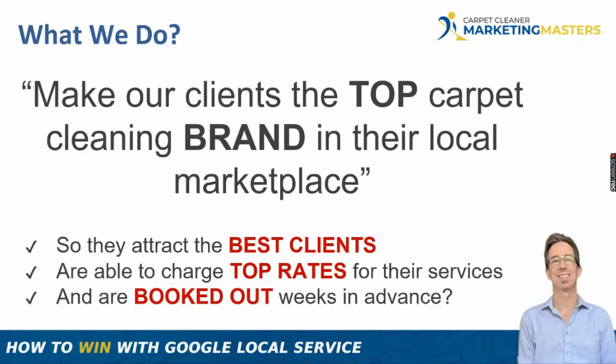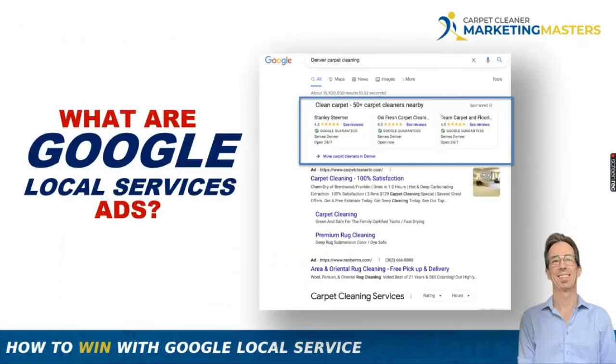So what are Google Local Service Ads? Here's the story I've heard: Google was watching companies like Home Advisor, Angie's List, Yelp, and Thumbtack rank in organic and paid algorithms to generate leads in categories like carpet cleaning, roofing, locksmiths, plumbing, and all kinds of local services. These companies would use Google's platform to generate leads, then sell those leads back to businesses.